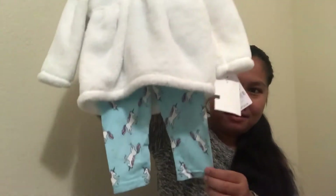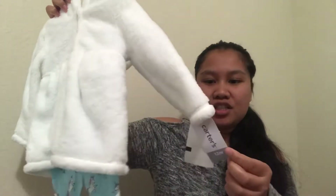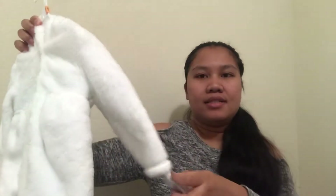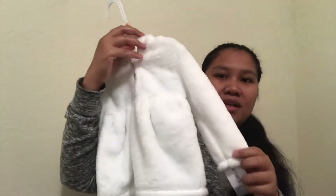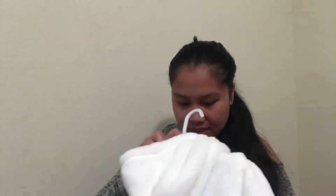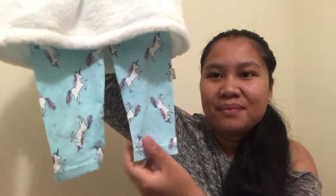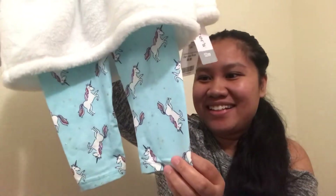Next one is this cute little outfit — this is from Carter's and it's $10.99. I'm thinking she'll wear this when we go back home because it's already freezing out there, with these cute little unicorn leggings. They're blue, so it will be so cute on her.